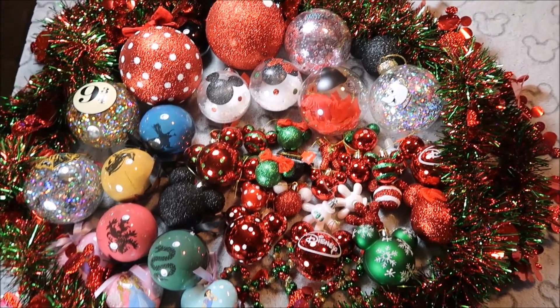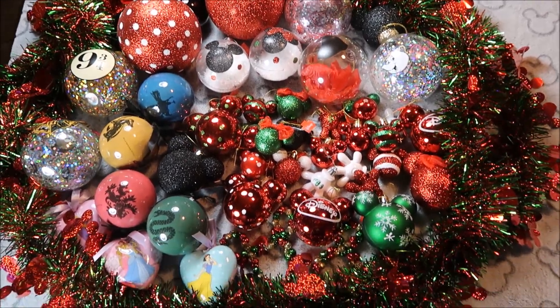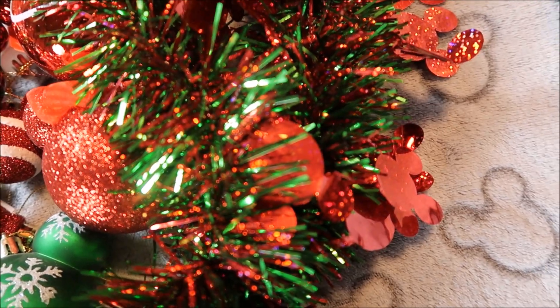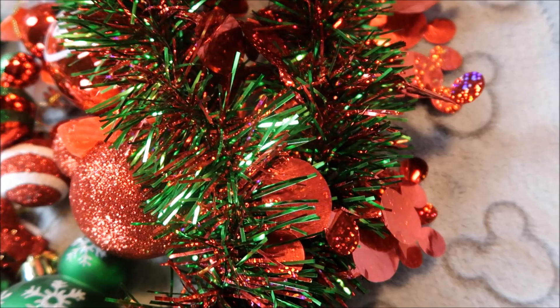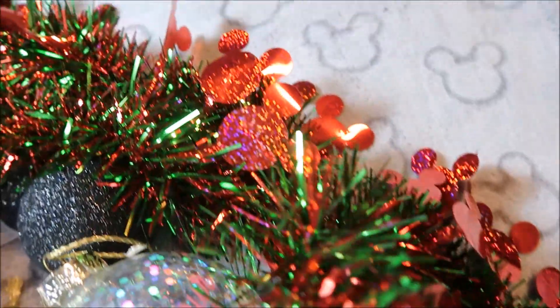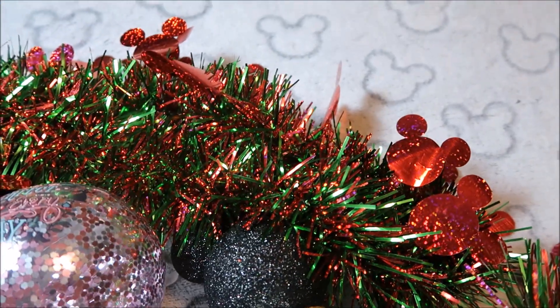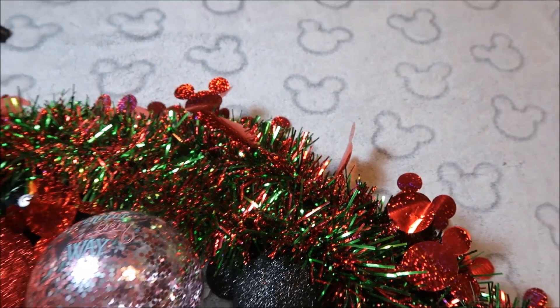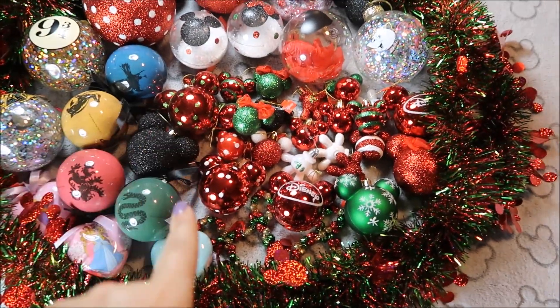So these are all my ornaments from Penny's — I got them over the years. The first thing I got, and the first thing I'm going to talk about, is this Mickey Mouse tinsel. I got this in like 2014 or something. I absolutely hate tinsel and I think it's so tacky, but the only reason I own this is because it's Mickey Mouse.